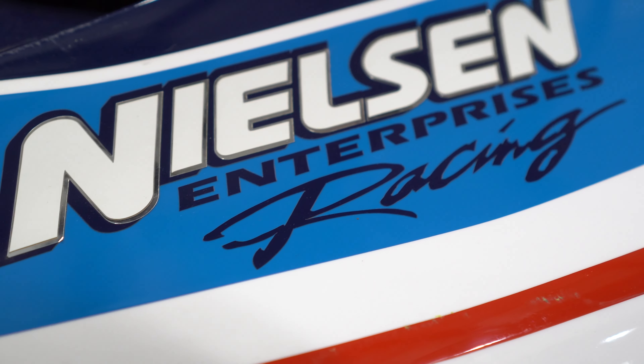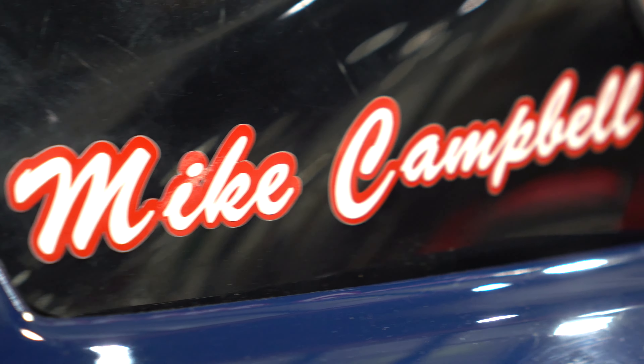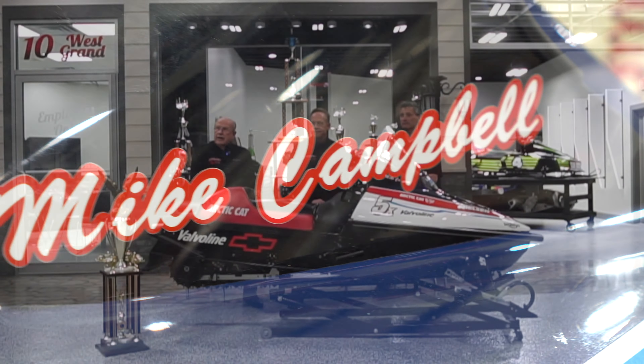It's a three-cylinder, triple-pipe, 600cc motor, and they were a spectacle to watch. The sled had to be completely restored, and Mike worked his butt off to put it back on its feet and running again, and we're really proud of that.